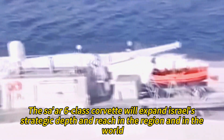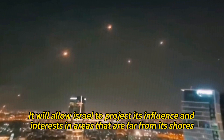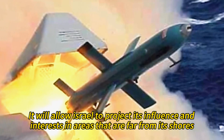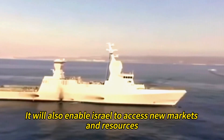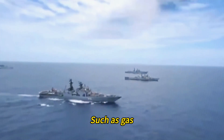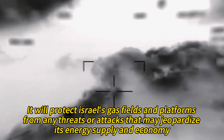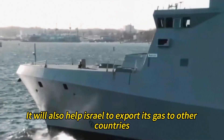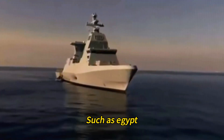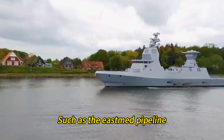The Tsar-6-class Corvette will expand Israel's strategic depth and reach in the region and in the world. It will allow Israel to project its influence and interests in areas far from its shores, such as the Red Sea, the Persian Gulf, the Indian Ocean, and the Atlantic Ocean. It will also enable Israel to access new markets and resources such as gas, oil, and trade. The Tsar-6-class Corvette will secure Israel's energy security and independence in the long term, protecting its gas fields and platforms, and helping Israel to export gas to countries such as Egypt, Jordan, Greece, and Cyprus, and to participate in regional energy projects like the EastMed pipeline.